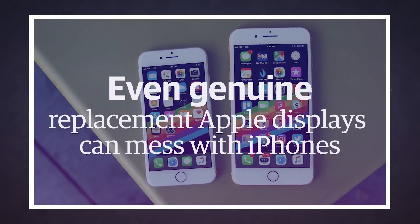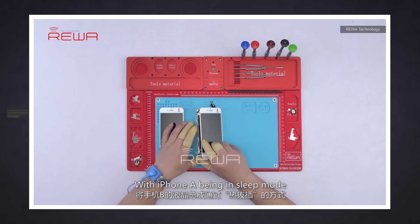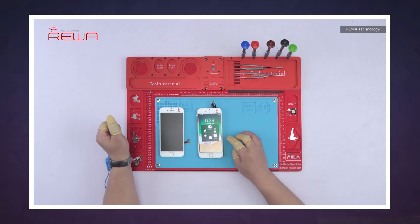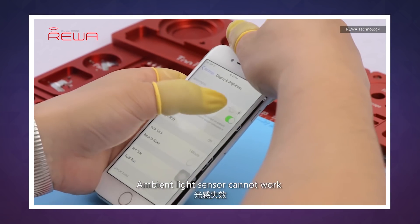After reports that the latest iOS update is breaking phones with non-official replacement screens, repairers have now discovered that even swapping in genuine Apple displays can cause issues. It turns out that if anyone other than Apple or an authorized partner replaces the display of newer iPhones, they won't be able to change brightness automatically. The issue affects iPhone 8, 8 Plus, and X models.